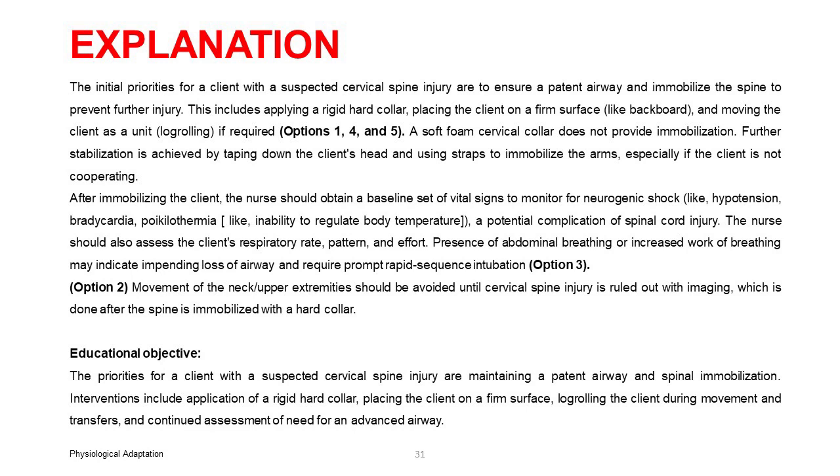The nurse should also assess the client's respiratory rate, pattern, and effort. Presence of abdominal breathing or increased work of breathing may indicate impending loss of airway and require prompt rapid sequence intubation — option 3. Option 2: movement of the neck and upper extremities should be avoided until cervical spine injury is ruled out with imaging, which is done after the spine is immobilized with a hard collar. Educational objective: the priorities are maintaining a patent airway and spinal immobilization, including application of a rigid hard collar, placing the client on a firm surface, logrolling during movement, and continued assessment of need for an advanced airway.